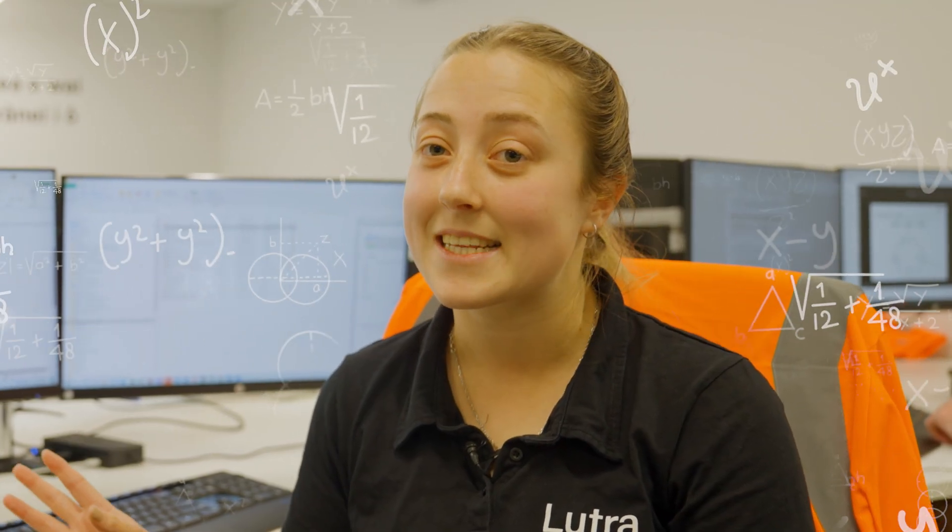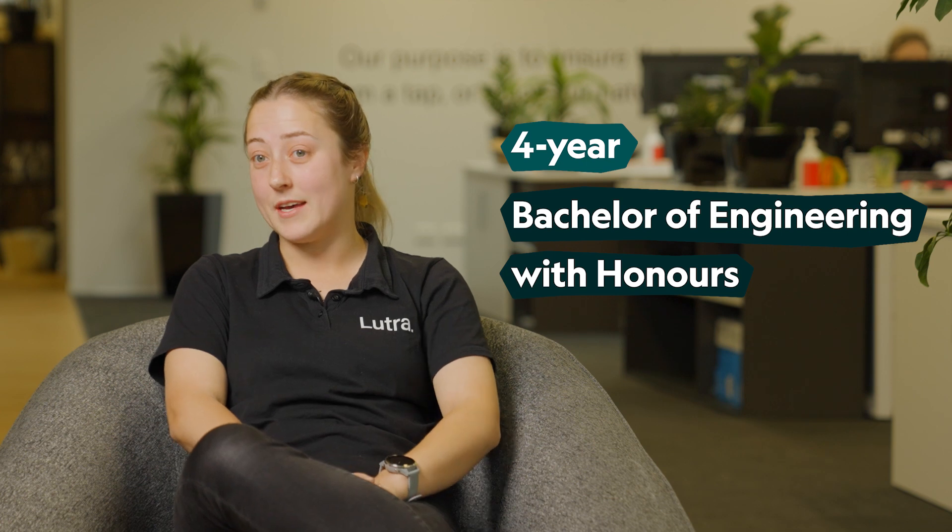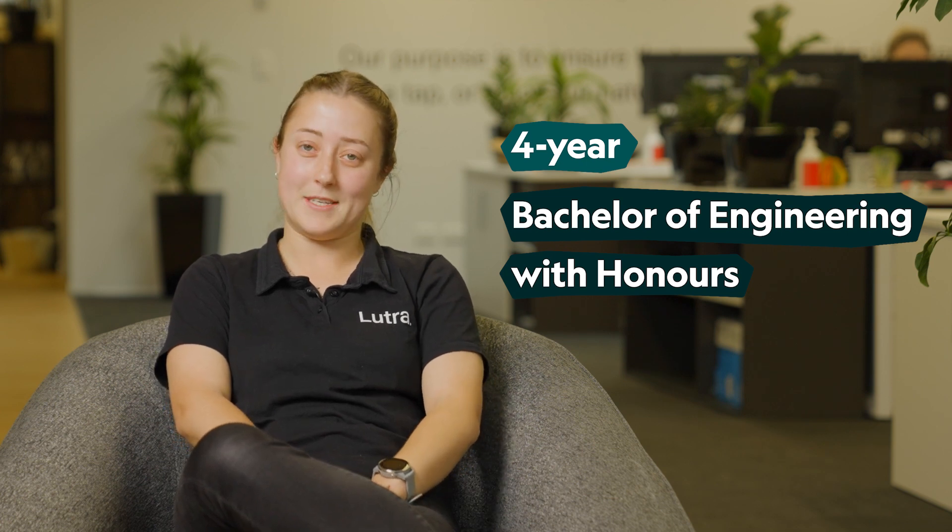My job involves a lot of calculations on spreadsheets, less so in the lab but more in this online space. I studied a degree in chemical and process engineering that lasted four years, and I now have a degree with honours in chemical and process engineering.